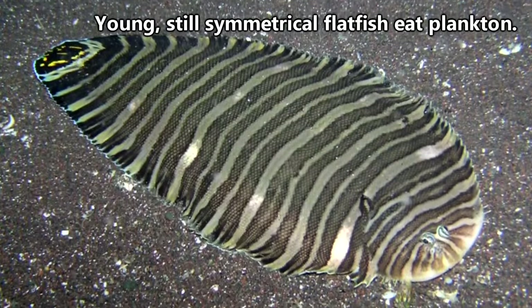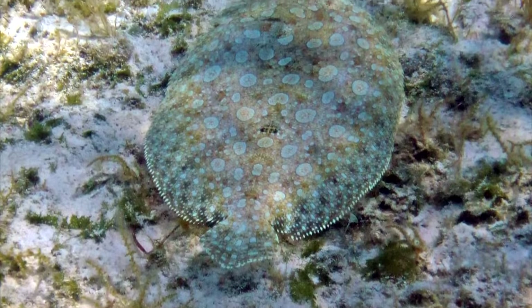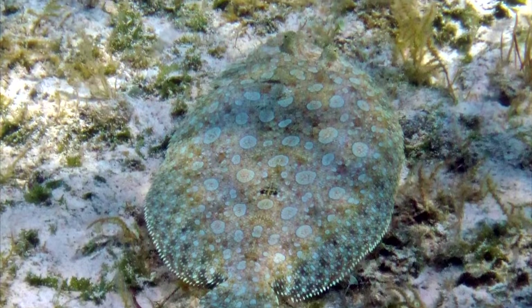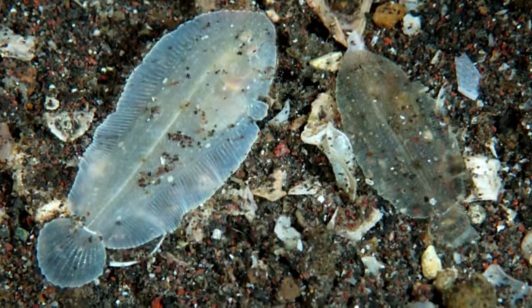Flatfish eat other fish, crustaceans, cephalopods, and worms. Flatfish catch their meals by using the fin located on the underside of their body and pushing off of the seafloor while releasing a burst of water from their gills. They can move quick, and their prey doesn't stand much of a chance.